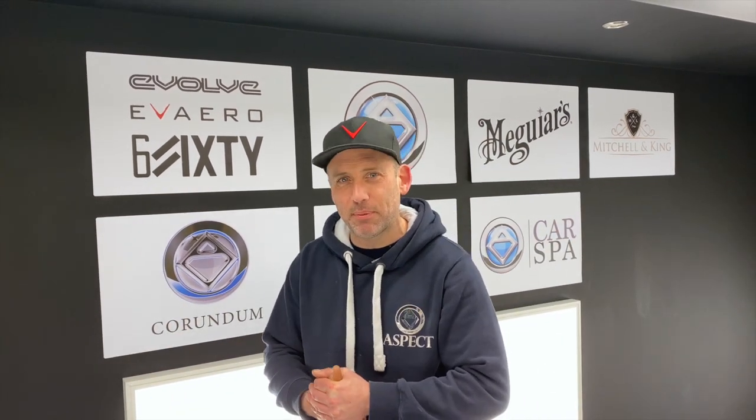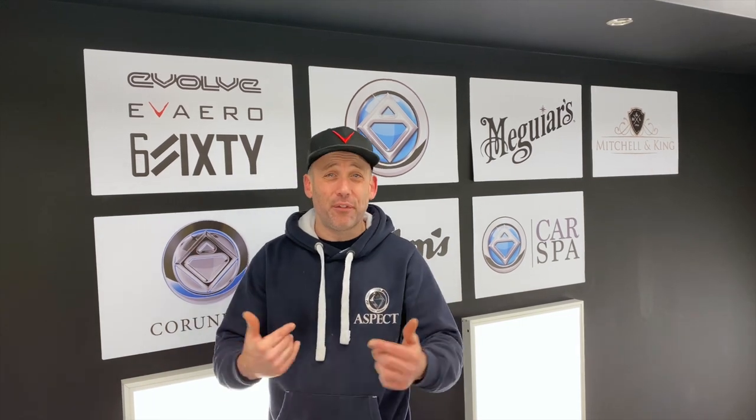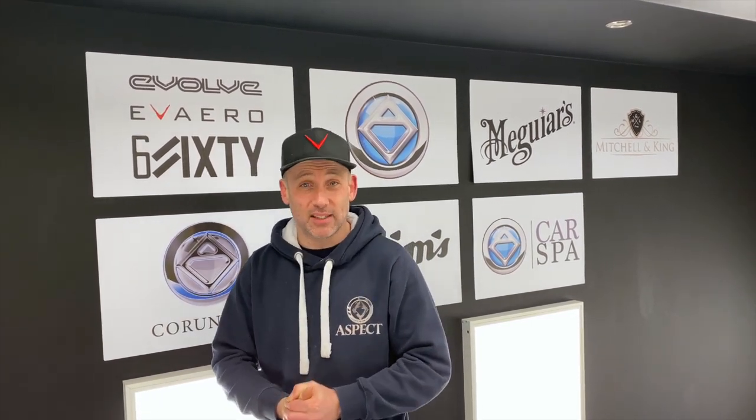A big thank you from us here at Aspect. Thank you ever so much for following us on our first episode. I really hope you enjoyed the journey today — we certainly have. Please don't forget to subscribe; we've got some fantastic content coming. I believe you'll agree when I say this: it's going to be epic. Bye-bye.